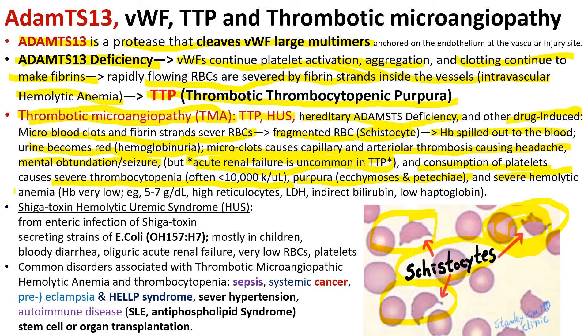Severe hemolytic anemia occurs with hemoglobin very low, around 5–7 grams. The hemolytic anemia also causes high reticulocytes, high LDH, high indirect bilirubin, jaundice, and low haptoglobin. Haptoglobin binds free hemoglobin in the blood, so total haptoglobin level goes down in hemolytic anemia, especially intravascular hemolytic anemia.